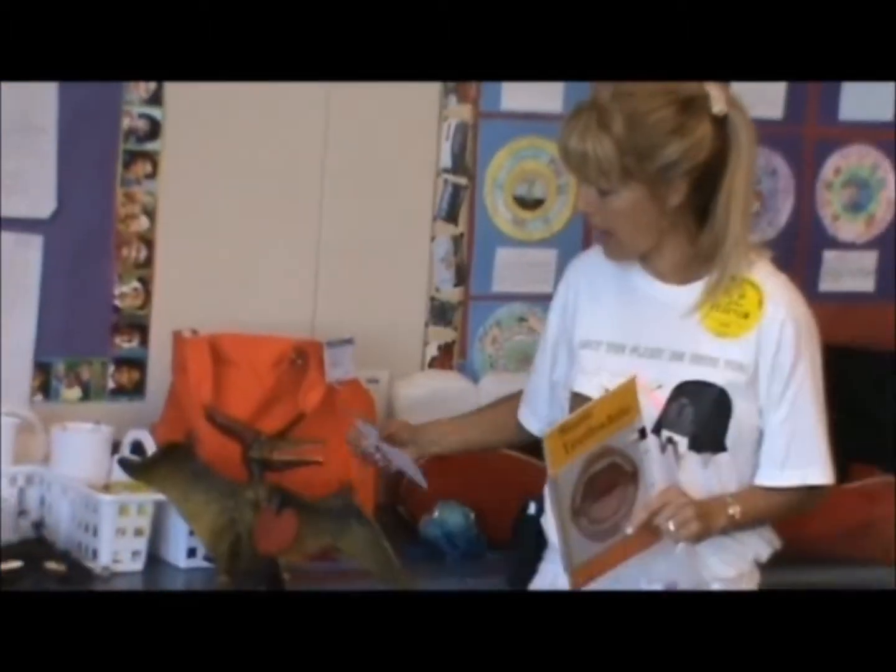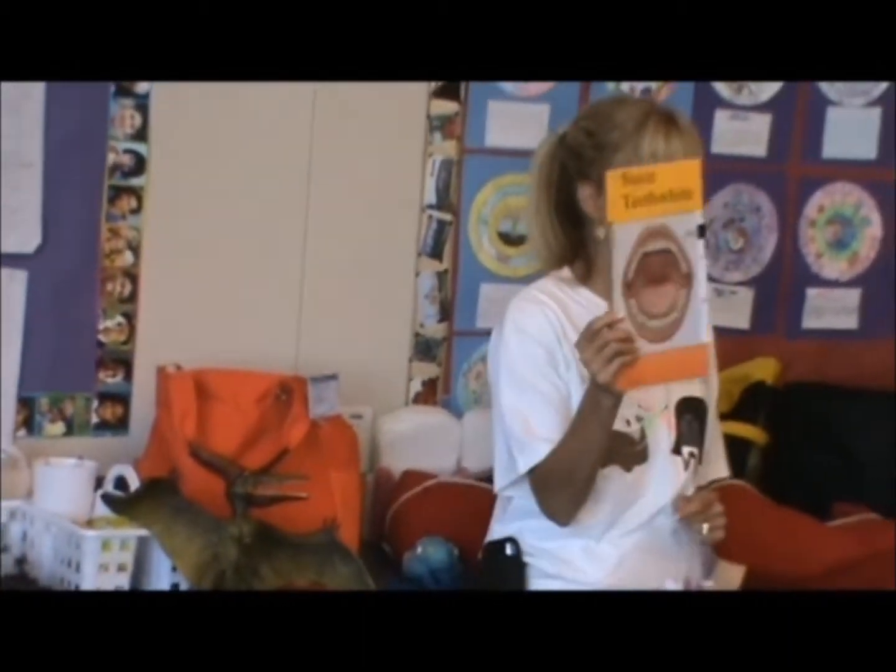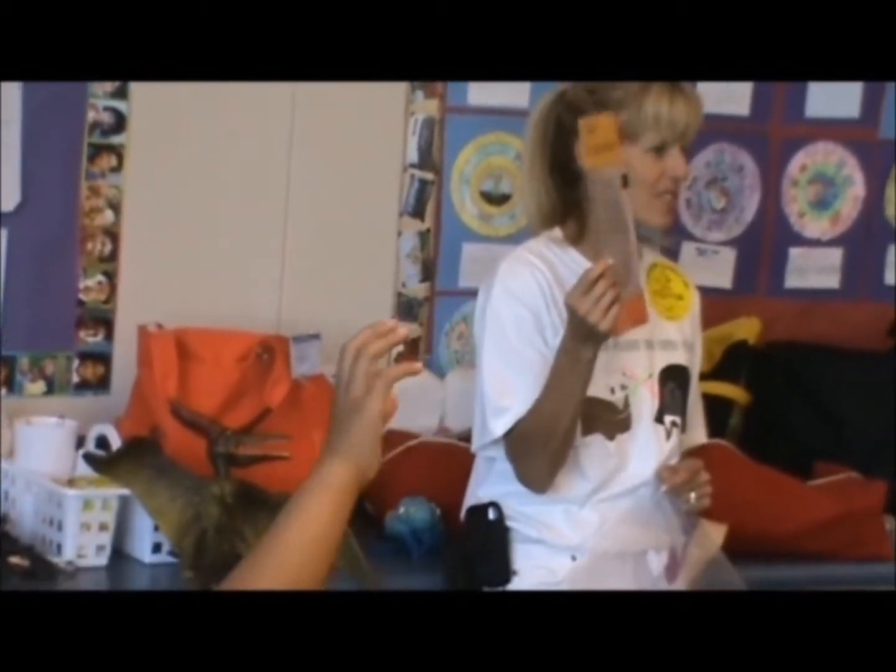On the nicotine patch, his heart got better and everything went back to normal. Now what are we going to do about this? His teeth are still stained.